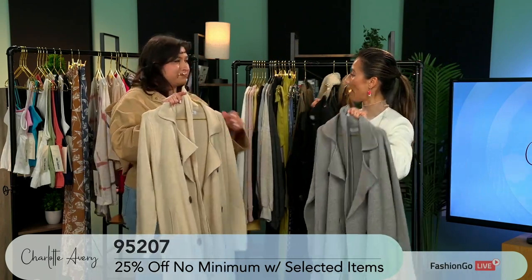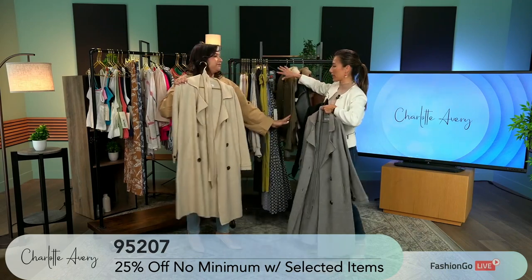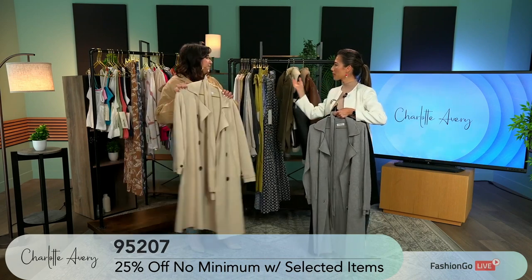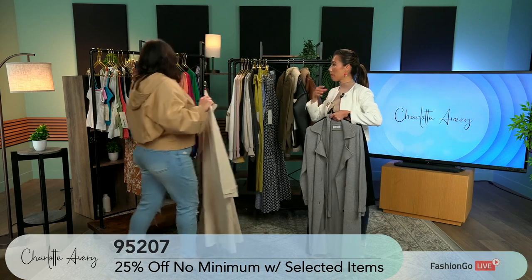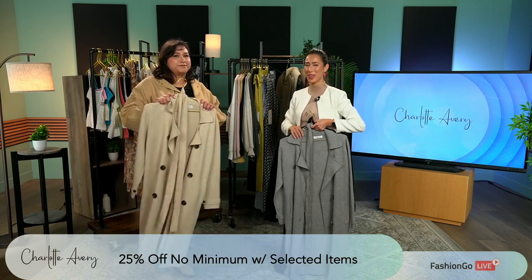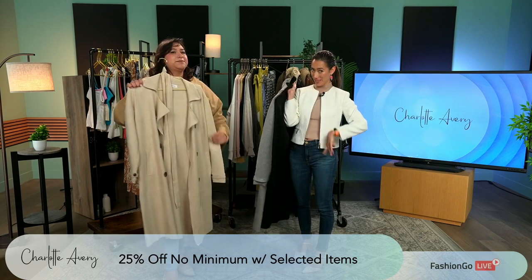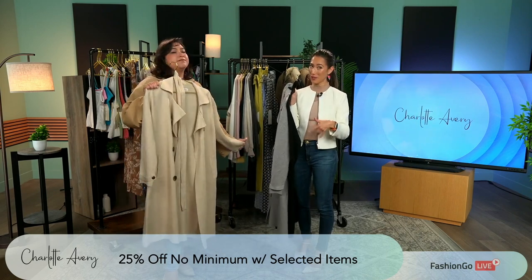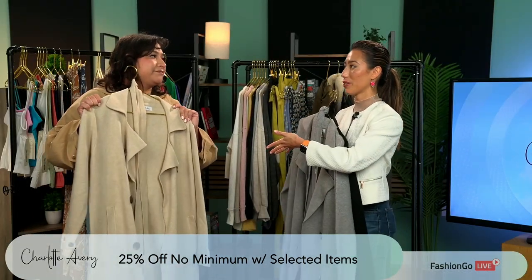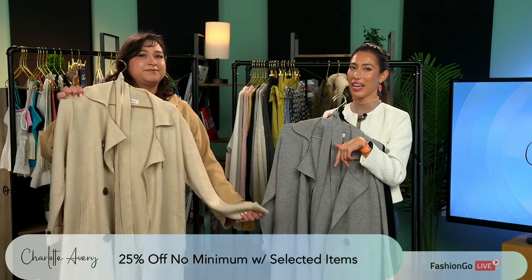So the last three things that we've seen are pre-order items, including this lightweight jacket, great for the autumn and wintertime. But what we've seen previously has been amazing for this time of the year — spring, summer. You've got an amazing promotion: 25% off no minimum select items. You guys know this is an amazing deal. Make sure you get your hands on those items. You guys sell out on these items pretty fast, so this is the time.